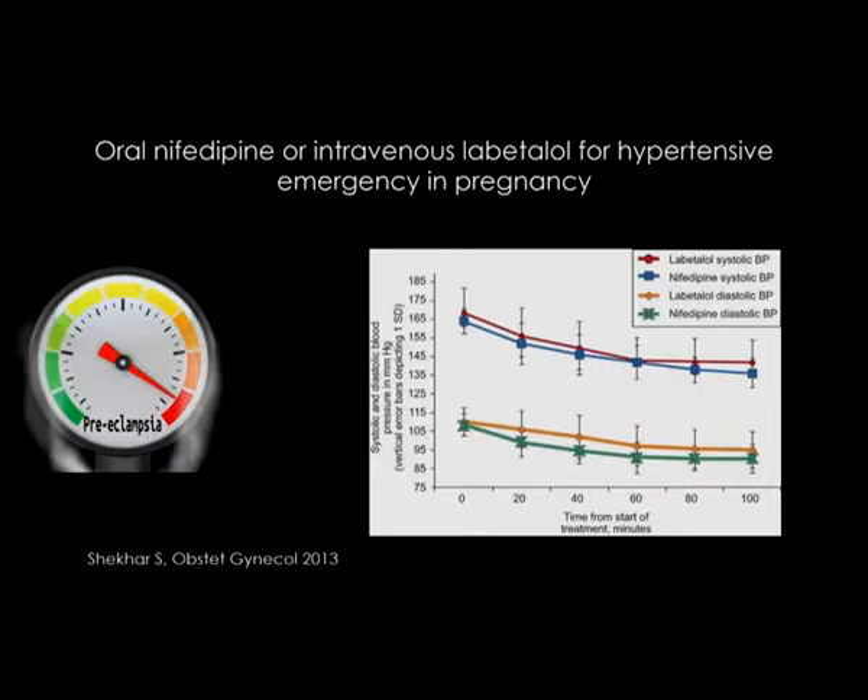This is a very elegant randomized control trial published about three years ago. It's a small study of 60 patients — one group randomized to receive oral nifedipine with an intravenous placebo, and the other to receive intravenous labetalol and an oral placebo. They found that oral nifedipine was as effective and in fact more rapidly treated blood pressure in hypertensive emergency and preeclampsia. If you don't have success with either nifedipine or labetalol within two or three doses, you need to switch agents.